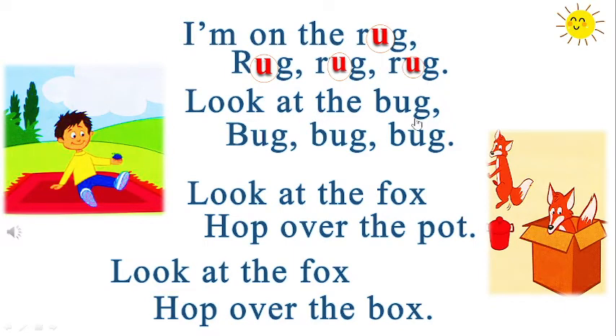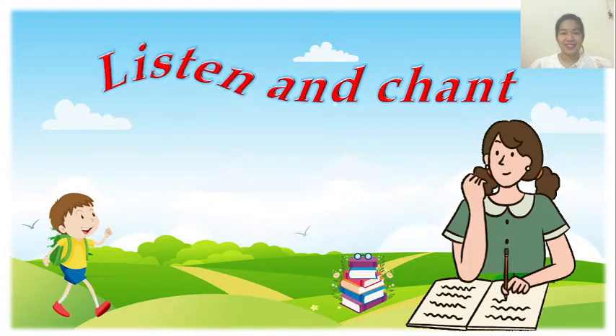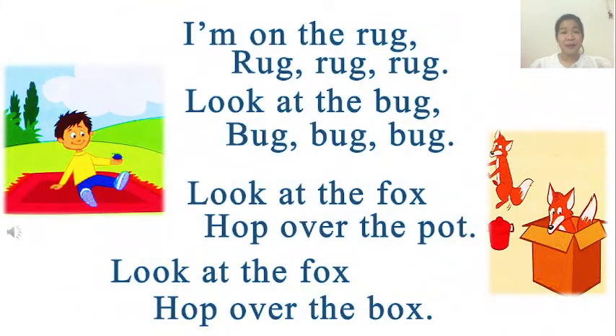Look at the bug. Look at the fox. Offers the box. Okay? Good job. Listen and chant. Now we will listen and chant together. Okay? Nào bây giờ chúng ta sẽ cùng lắng nghe và cùng chant nhé.